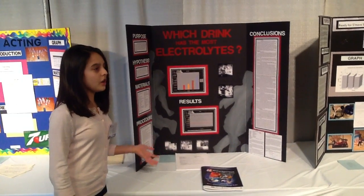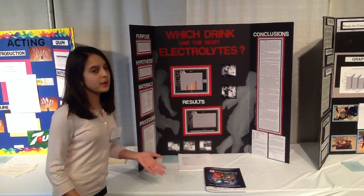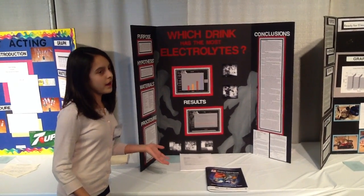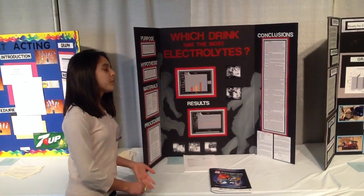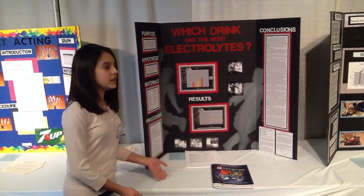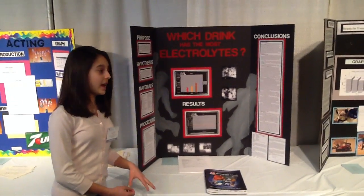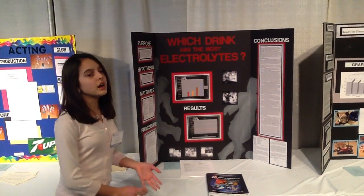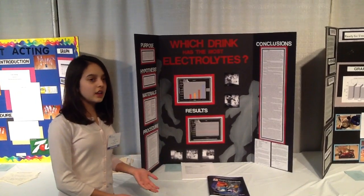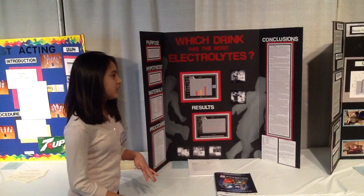After I did all this research, I needed to figure out a way to measure how many electrolytes each drink has, but I couldn't do that directly. So I had to find the current of the drinks. Using the formula G = I / V — where G is conductance in Siemens, I is current in amps, and V is voltage — since electrolytes have the capacity to conduct electricity, the higher the conductance, the more electrolytes in the drink.